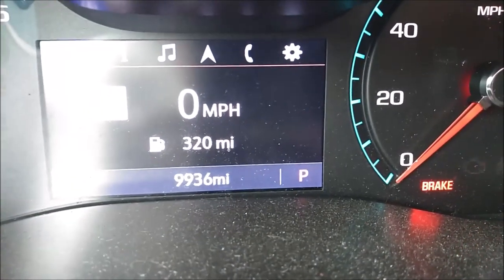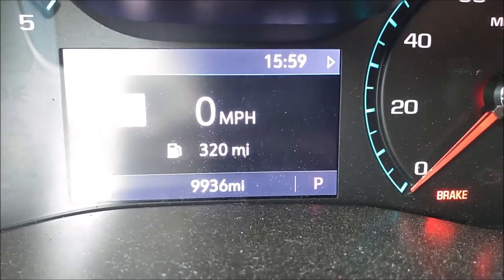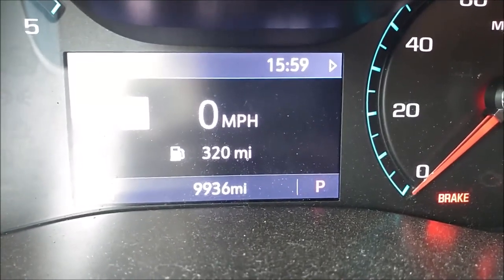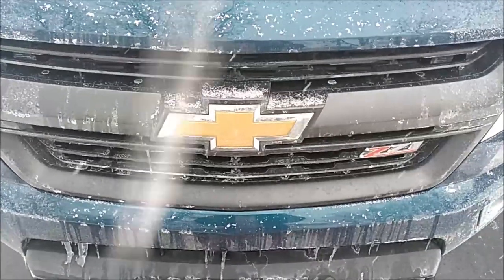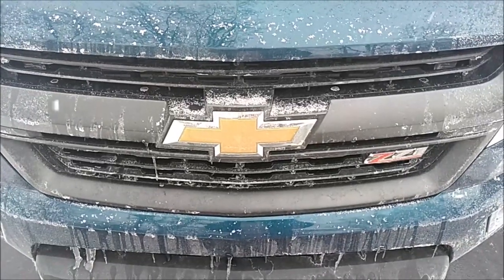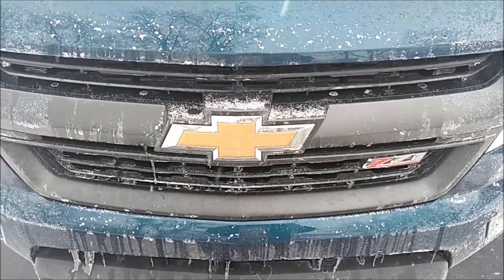It's February 14th, 2021. One year ago today, I had this truck delivered from the dealership. It had 125 miles on it when it showed up in my driveway. And you can see in a year, I haven't even put 10,000 miles on it. Because of the events of 2020, I didn't put the normal amount of miles on this truck that I would any other vehicle I've owned in that span of time.